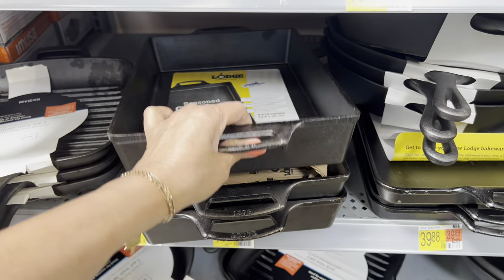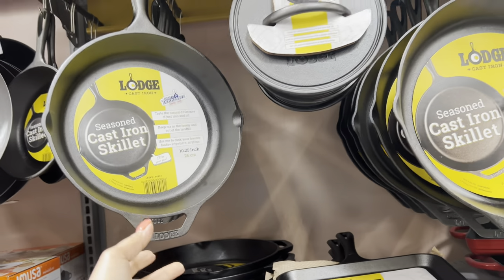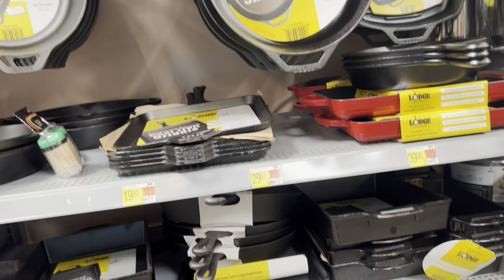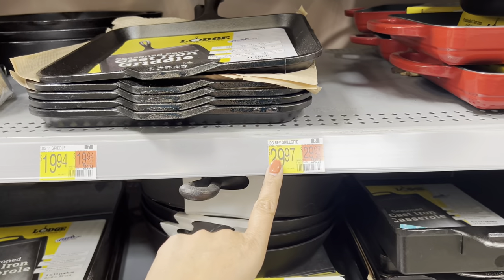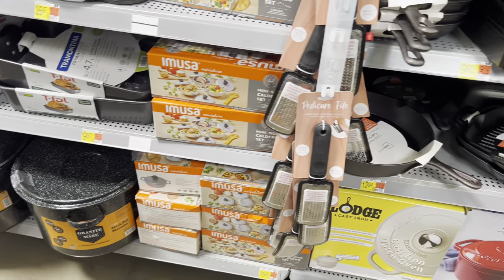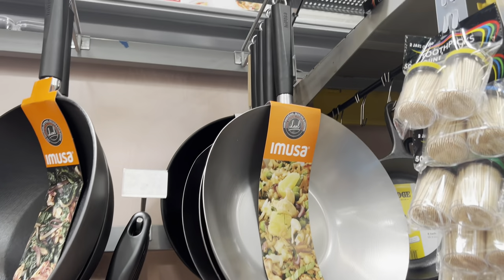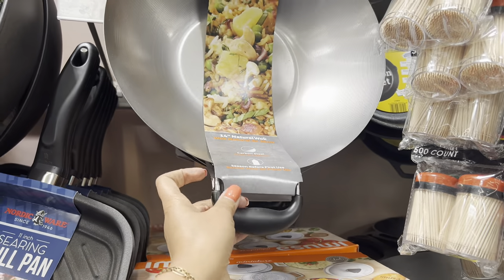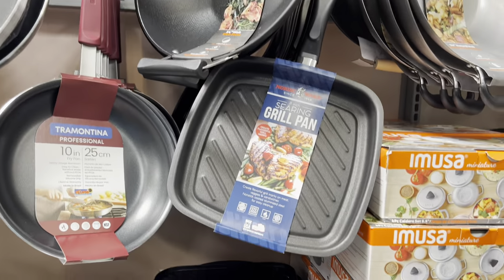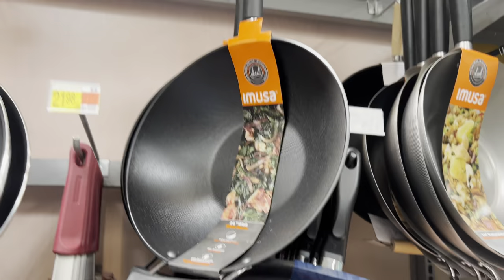This one's so heavy. Here's a skillet — you're so heavy! $19. That one's $29 — that's really heavy. And this one here, $19 — Tramontina wok pan. And this one here is a grill pan, also Tramontina, $29.